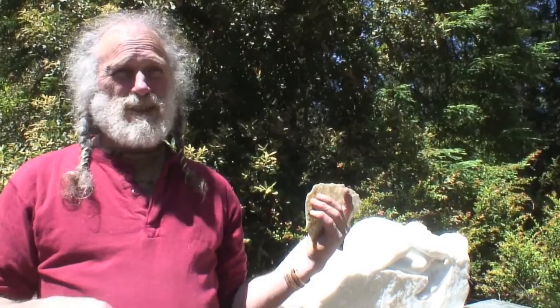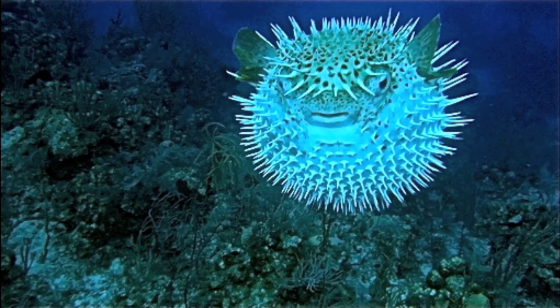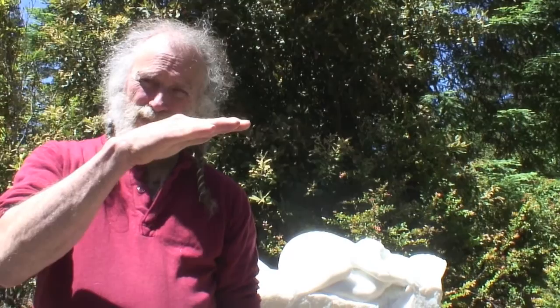Marble is calcium. It's made from seashells at the bottom of the Mediterranean — shells piled up on each other, just like limestone. It starts out as seashells, and the weight of the shells over millions of years compresses and turns first into limestone.